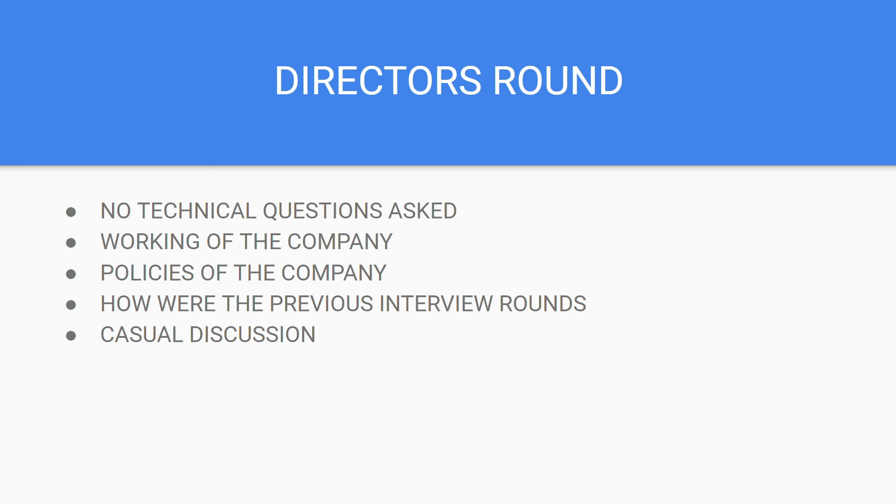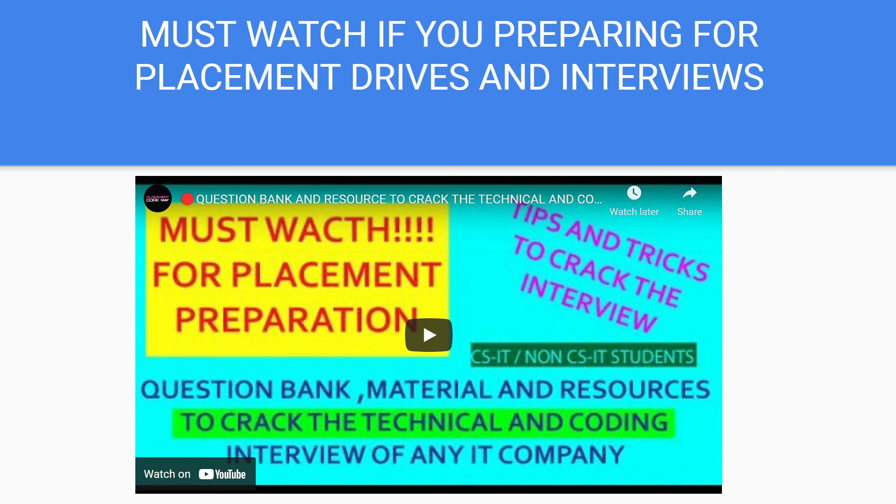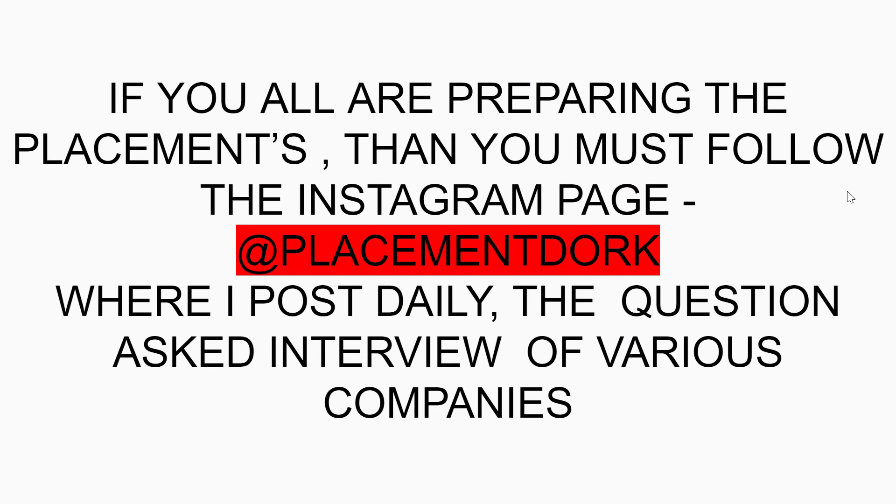And that's how I banked the offer. This is a must-watch video if you are preparing for placements — it contains explanations of what questions I prepared for all my interviews, and the description has a document with links for preparation of computer networks, database management, and operating systems. If you're preparing for placement, follow the Instagram page placement.com where I daily post interview and coding questions. If this video was helpful, please give a like and subscribe. Stay safe, thank you.